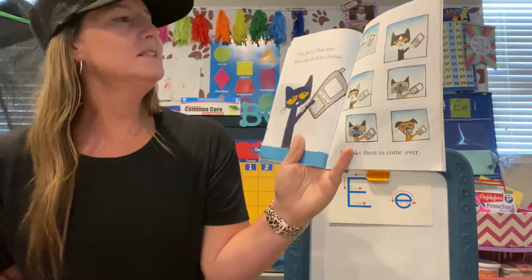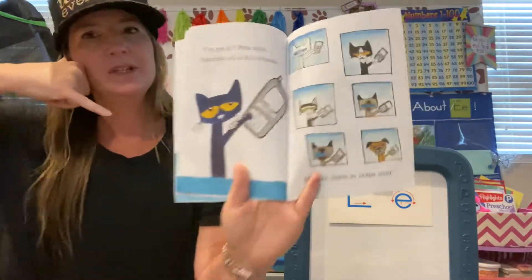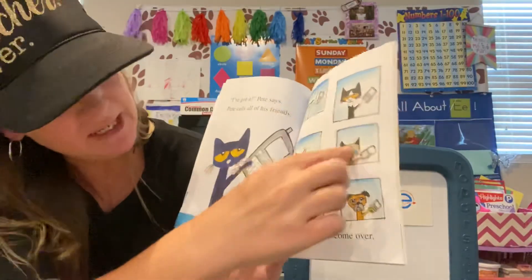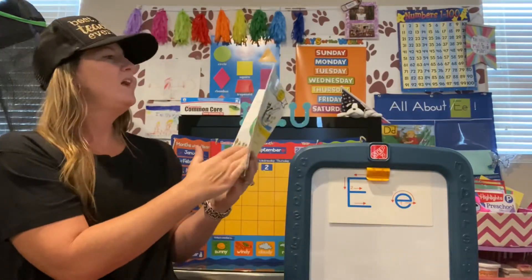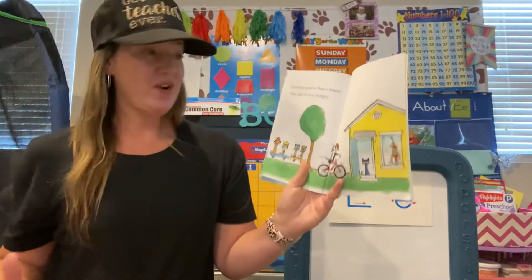I've got it, Pete says. Pete calls all of his friends. See, Pete's on his cell phone. He's calling all of his best buddies and he asks them to come over. Everyone goes to Pete's house. They're all very hungry.